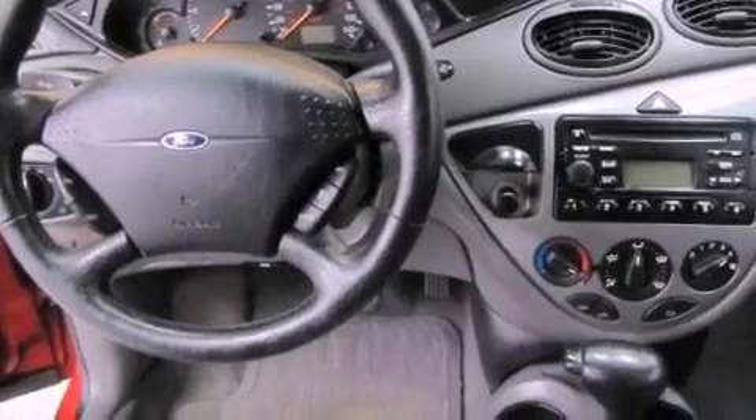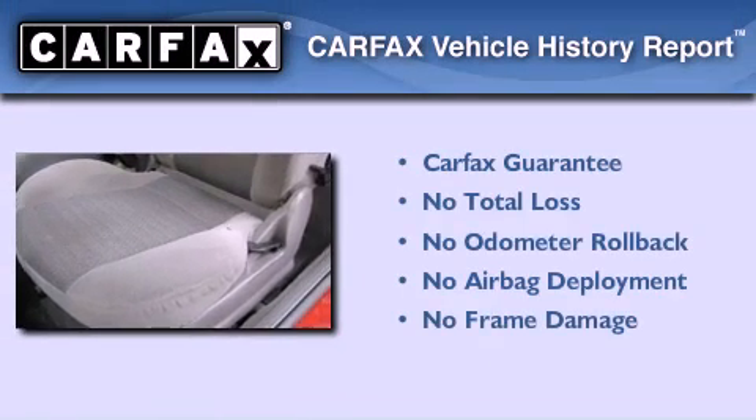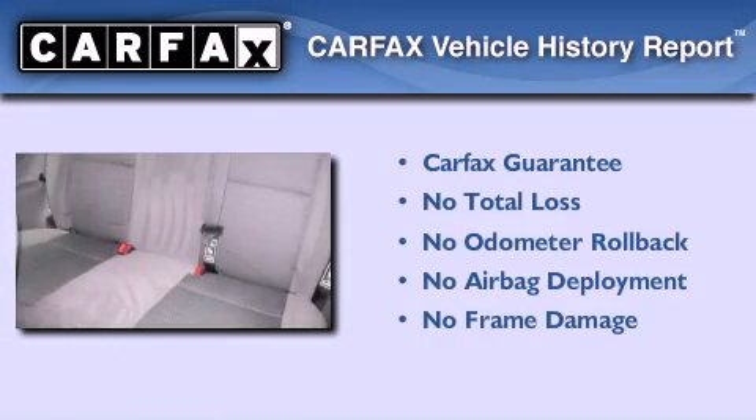Additional features include child seat safety anchors, heater vents for rear seat passengers, fold down rear seats, and an anti-theft protection system. Not to mention that this Ford qualifies for the Carfax buyback guarantee.